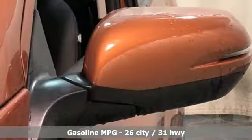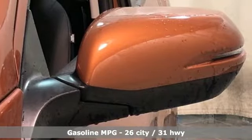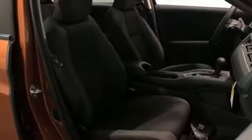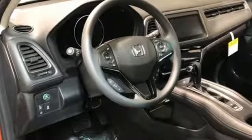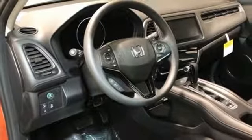Inline 4-cylinder engine. Front heated bucket seats. Streaming audio. Air conditioning. Doors and push button start proximity key. External memory control. Power sliding and tilting sunroof. Wireless phone connectivity. And power heated mirrors.